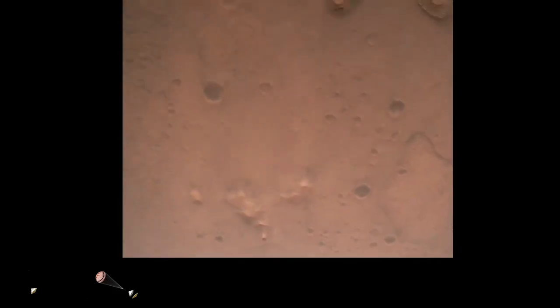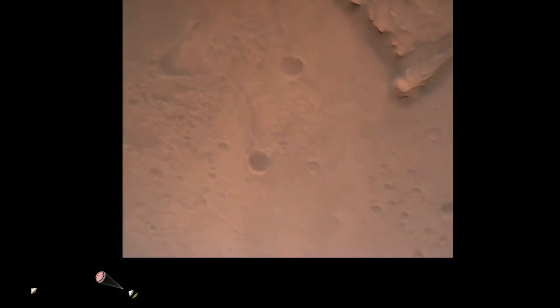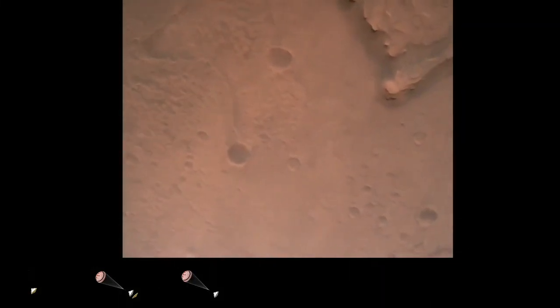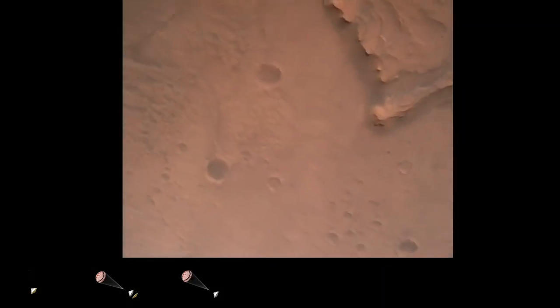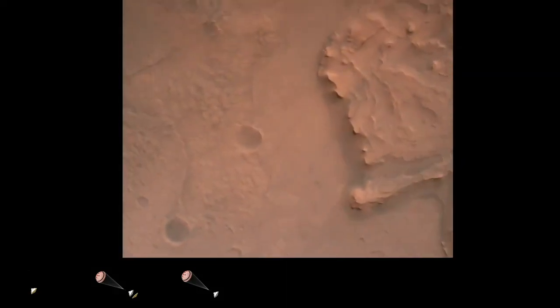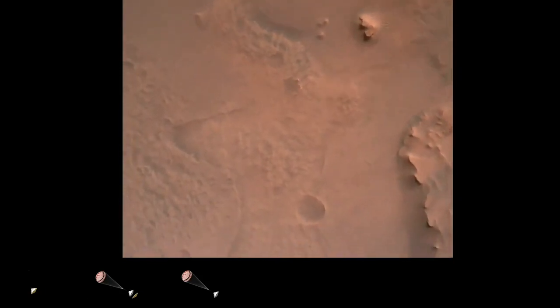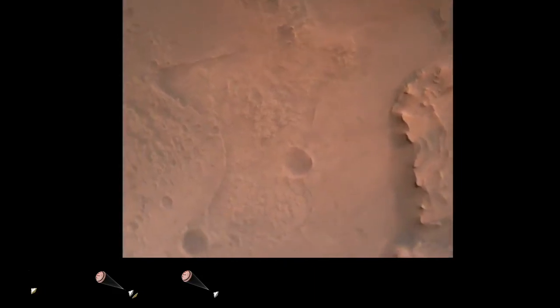Nav filter converged on a velocity solution: 3.3 meters per second, altitude 7.4 kilometers. Perseverance now has radar lock on the ground. Current velocity is about 100 meters per second, 6.6 kilometers above the surface. Perseverance is continuing to descend on the parachute.